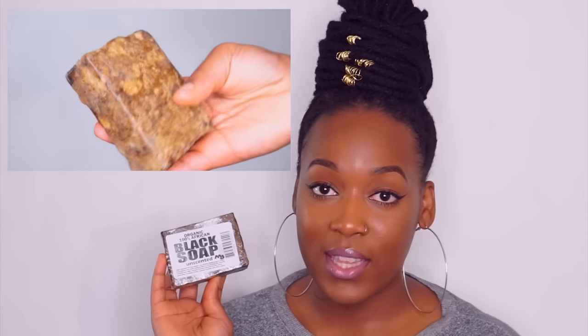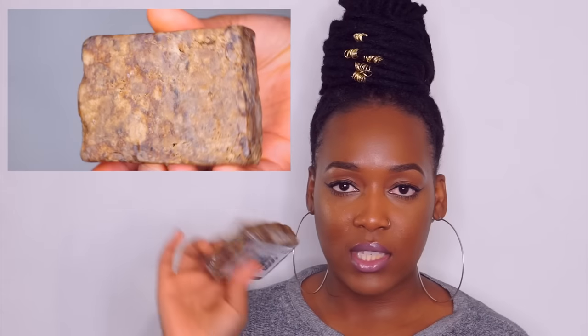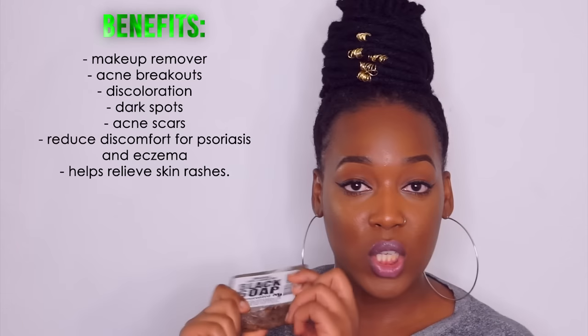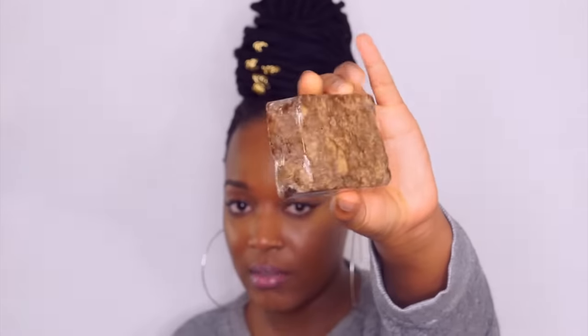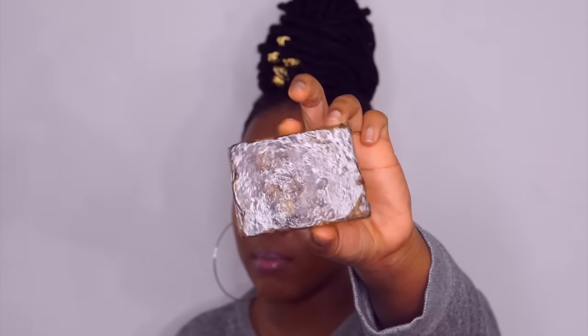The first product I use on my face is African black soap — this is what I use to wash my face all the time. This is a new one I haven't opened yet. I bought a new one because I ran out, so I've been using my liquid African black soap. But this is the bar African black soap — there's a bar soap and there's a liquid. This is the one I've always used, for years now.